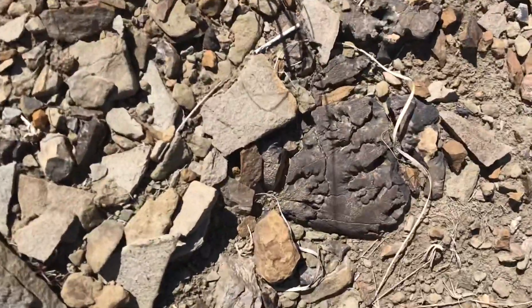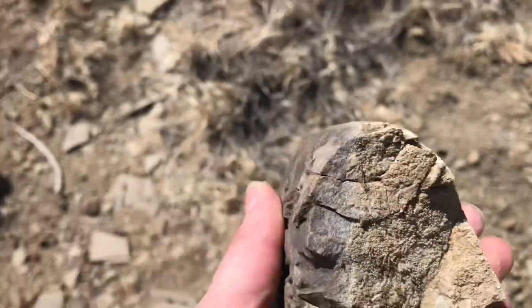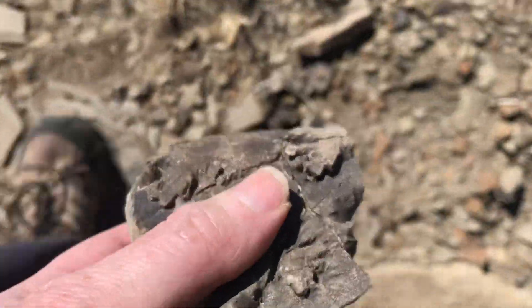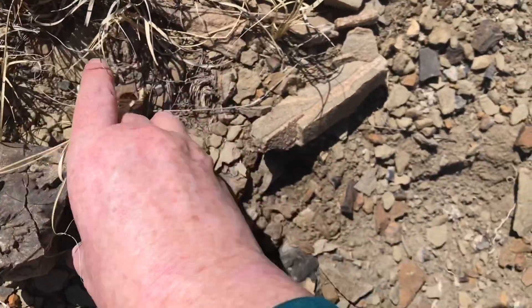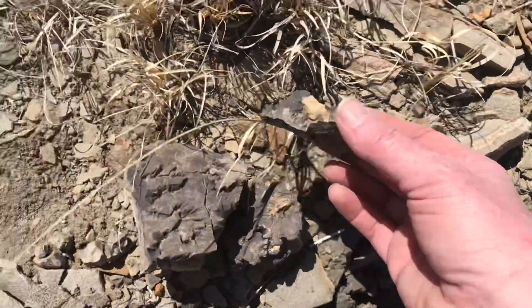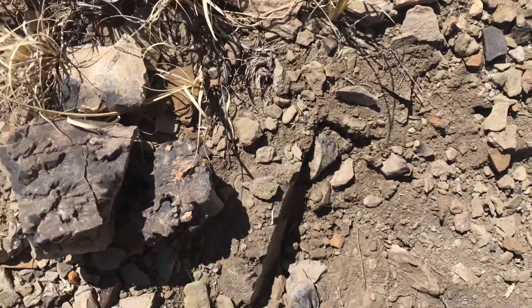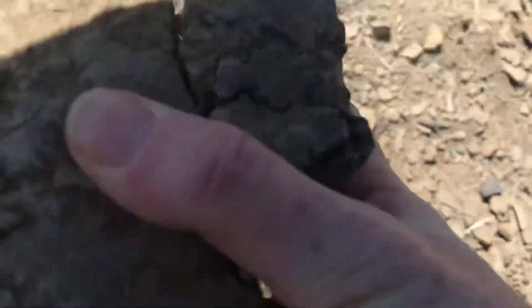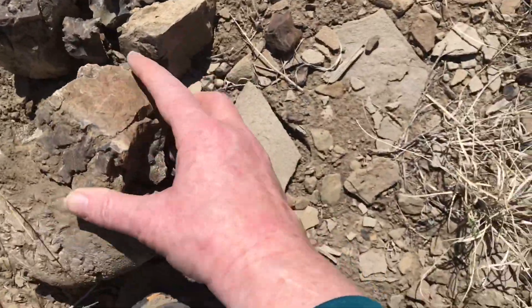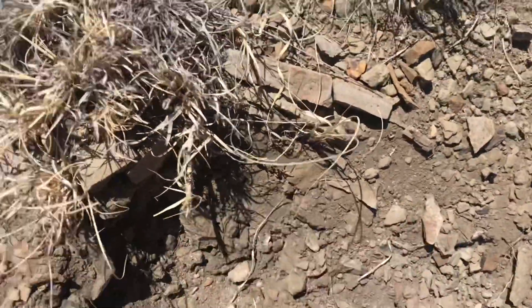Spotted this awesome fragmented ammonite. It's really in pieces, but you can see the suture pattern really clearly. Too bad it's not in one piece. There's some other bits of it right here. It's probably worth digging this out right here. This is all part of that same ammonite. There's the suture pattern right there.